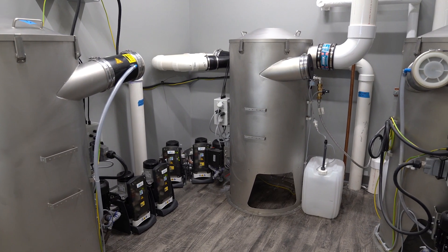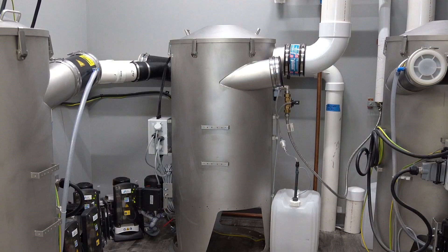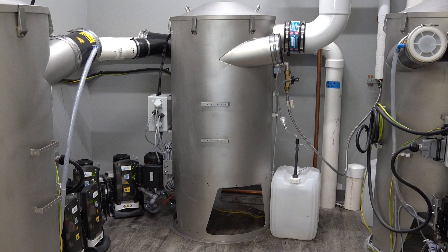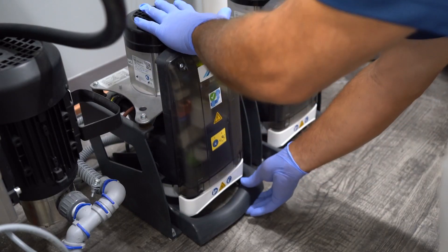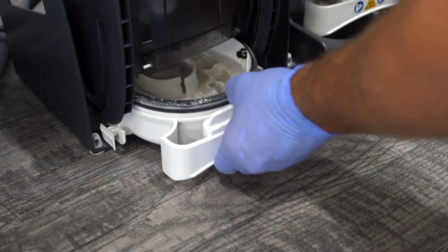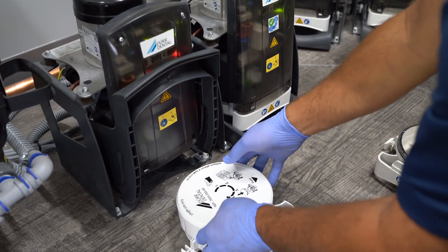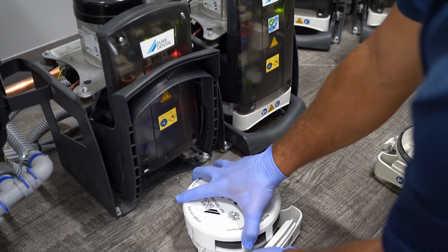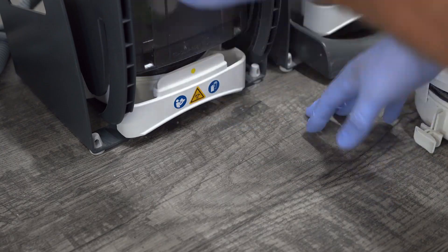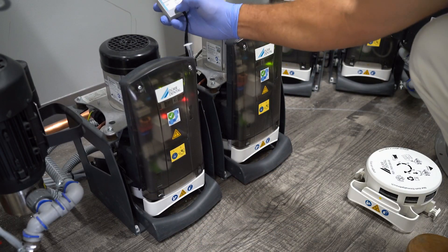The Vacstar tank system features an automatic flushing system using clean stream technology, effectively preventing biofilm accumulation. Our CA4 amalgam separator stands out as one of the few positioned downstream after the tank. This strategic placement leverages CA4's centrifuge technology to capture metals while avoiding pumice and paste from entering the filters, enhancing vacuum performance and significantly reducing recycling and maintenance costs.